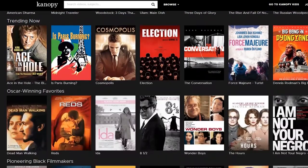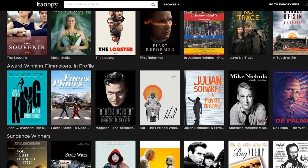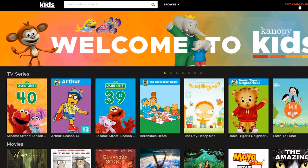Another digital resource this card unlocks is Canopy. Our Canopy streaming video service offers you free access to thousands of critically acclaimed movies, documentaries, independent classic and foreign films, and educational videos for adults and children. So go out to our website today and get started enjoying all that Canopy has to offer.